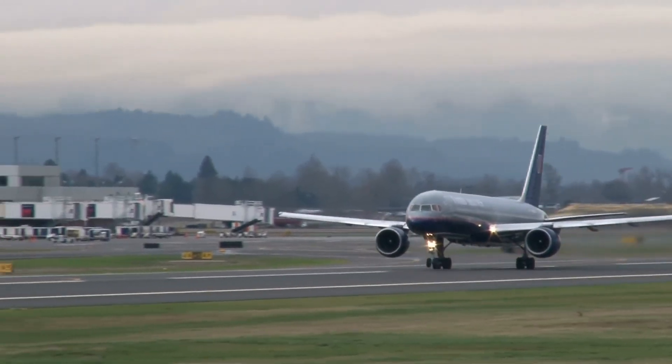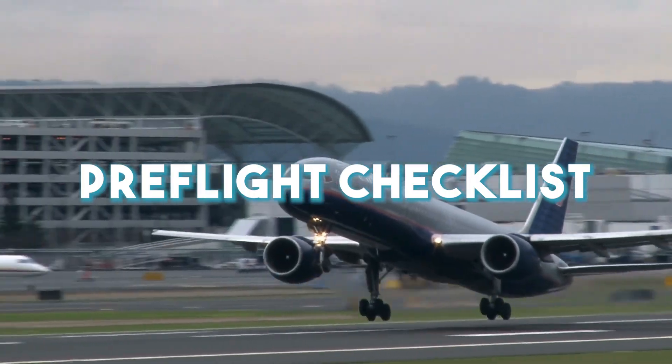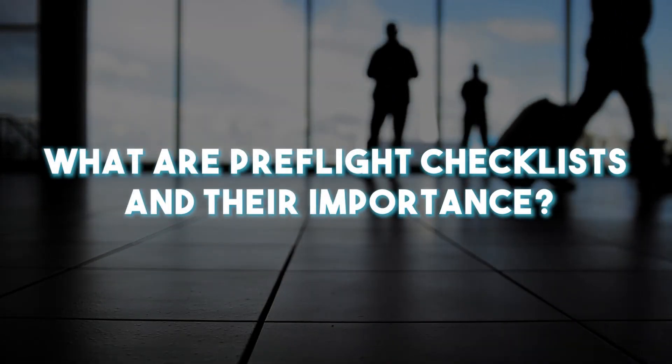One of the most important steps that people don't know about while preparing a plane before takeoff is a pre-flight checklist. In today's video, we talk about what pre-flight checklists are and their importance.